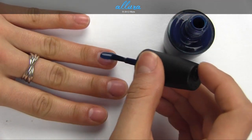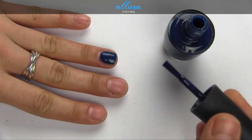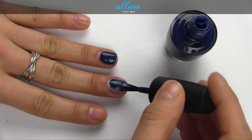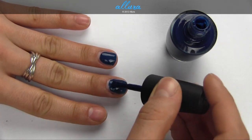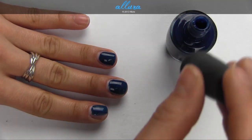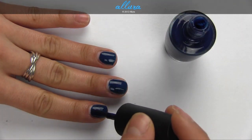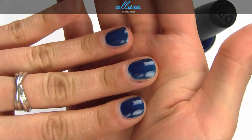I Saw You Saw We Saw Warsaw is a midnight blue. This is applying quite smoothly on the first coat and it dried quite well too. So here it is with just one layer.